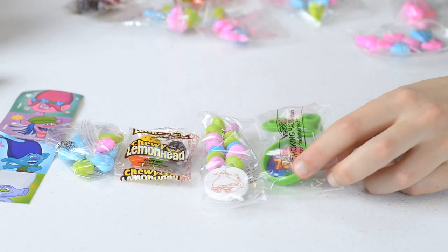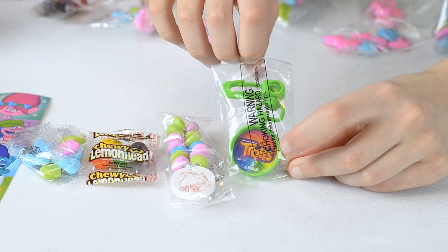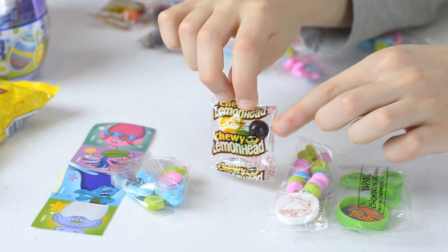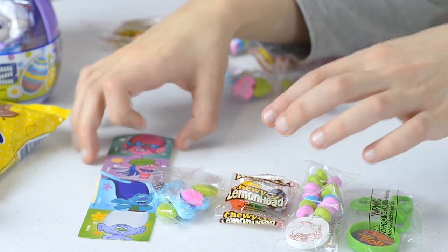The Trolls egg looks like it has more stuff. The first thing is a keychain that says Trolls on it, a bracelet with Poppy's face on it, lemon heads, Poppy and Branch hard candy, and of course stickers.